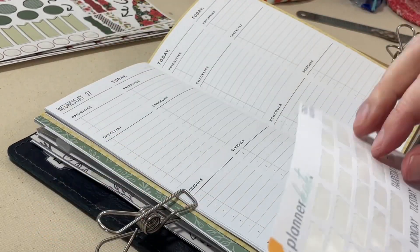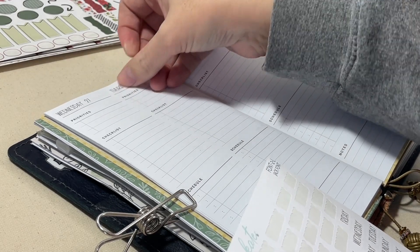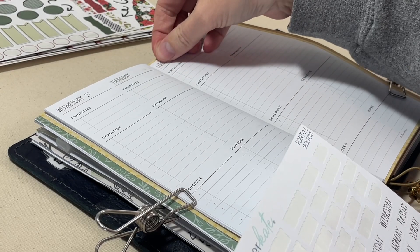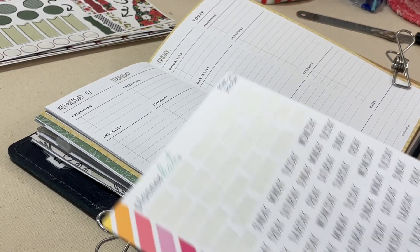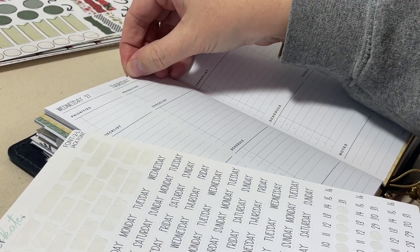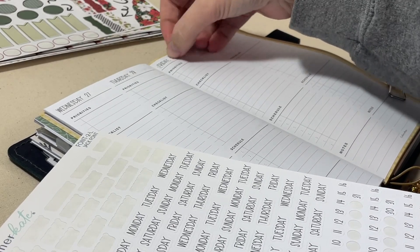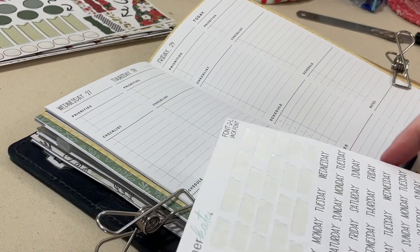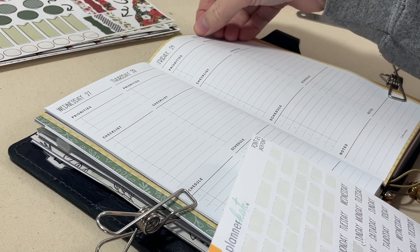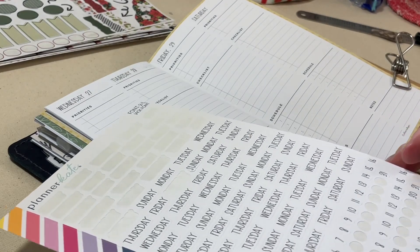It also allows me to use up some of my stickers, which has been a theme for me. I still love my Planner Kate stickers, but I want to make sure that I'm using all of them up as much as I can — I don't want to hoard them. I want to use my favorite things because it makes me happy when I look back on these pages.